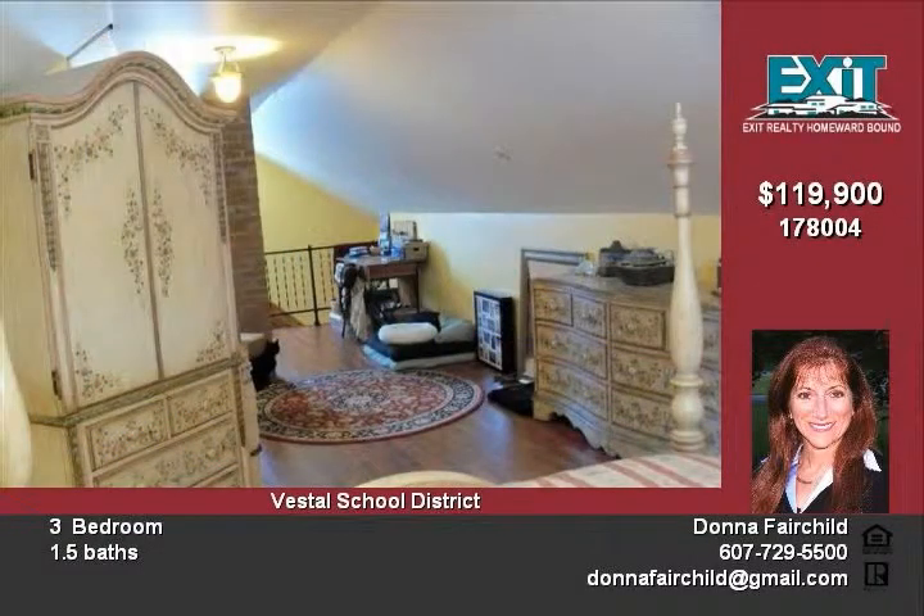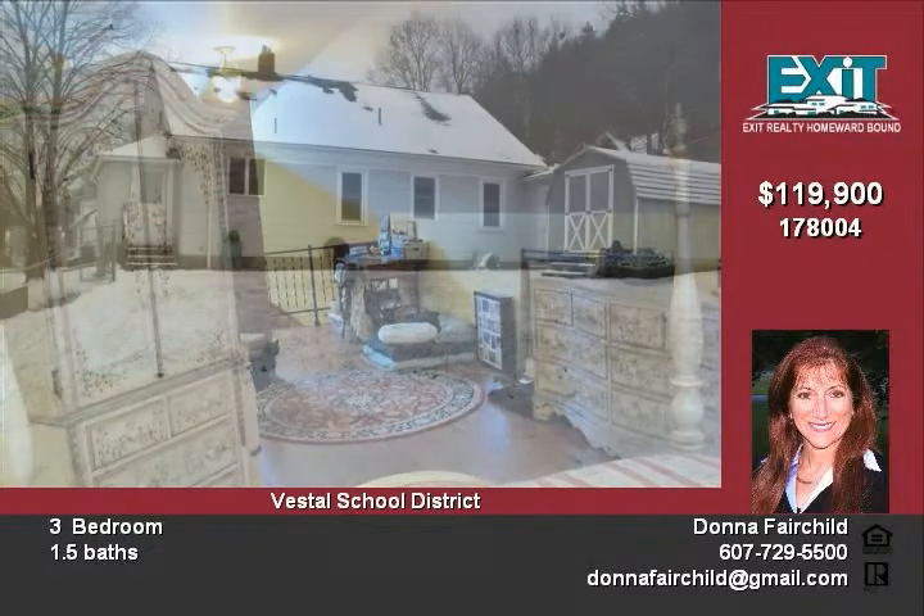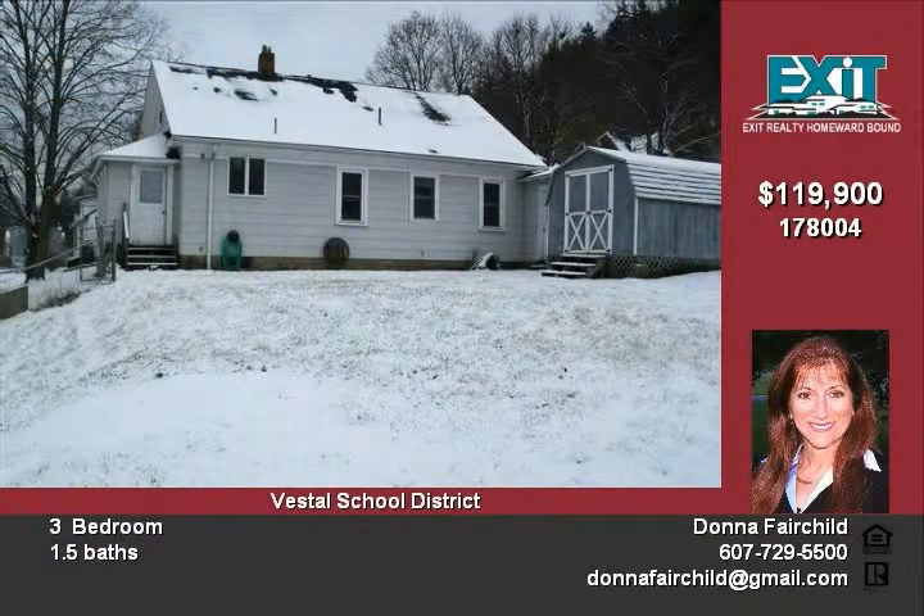There is a one-car garage and a nice 10 by 16 shed for storage. A big backyard is great for children, pets, and a garden. The unenclosed side porch off the kitchen gives space for a sitting area or storage.